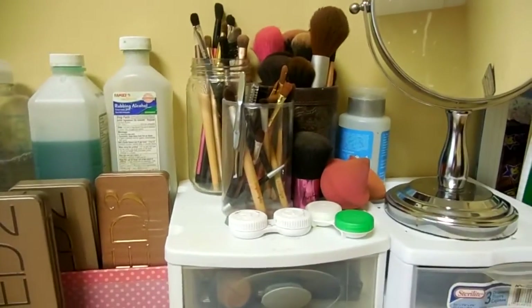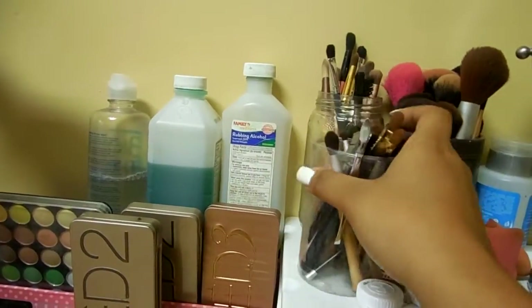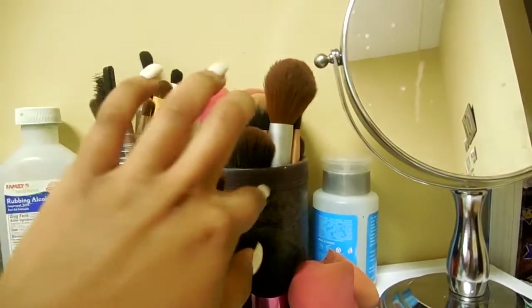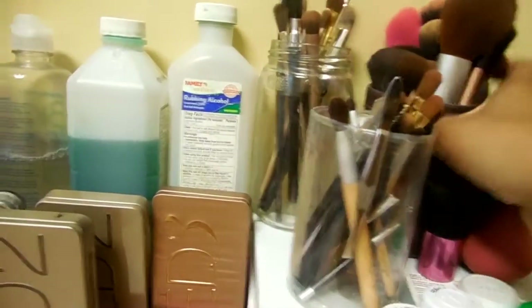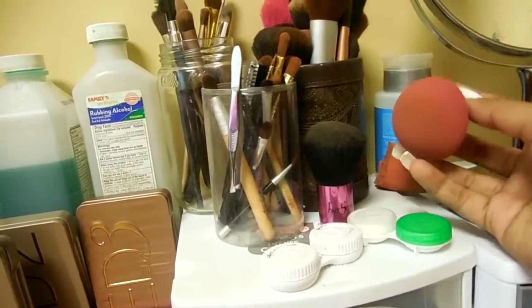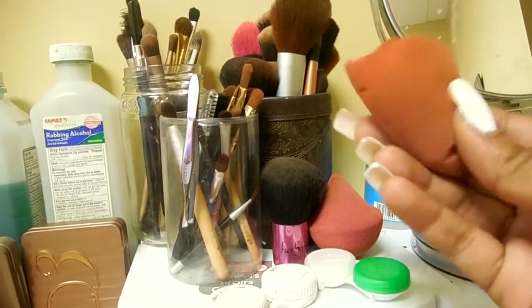Moving on over here I just have my small eye brushes in this little plastic thing. I have a mason jar full of some longer eye brushes, and another one full of all of my face brushes. Mostly all of my brushes are drugstore, but I have Real Techniques and Eco Tools as well. I have a small kabuki brush from Sally Beauty, a beauty blender from MAC, and a dupe beauty blender from Walmart — it broke so I kept both halves.